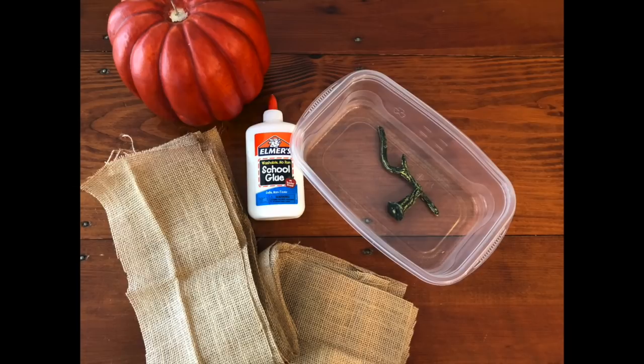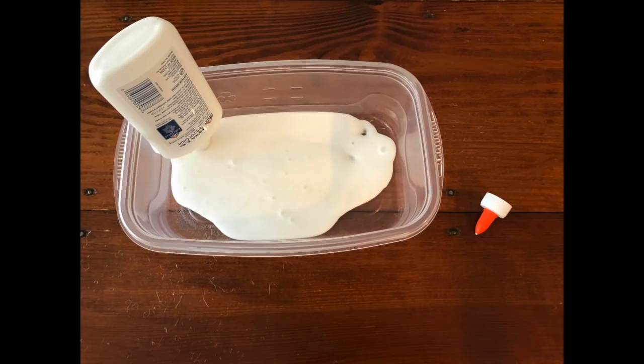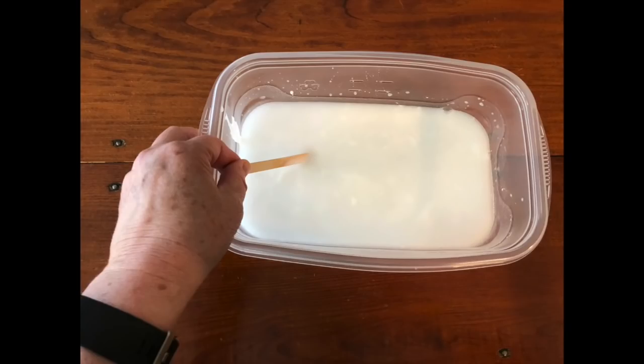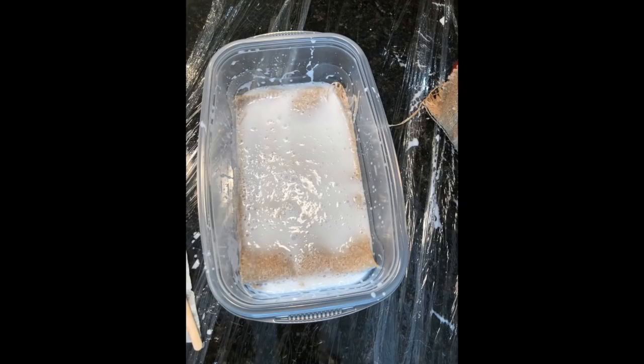I dumped all the contents of the glue container into a plastic throwaway bowl — it can be washed out, but this was just a really inexpensive little lidded bowl. After adding the glue to the bowl, I filled the glue bottle up with water, poured that into the bowl, and used a wooden craft stick to mix the two together. Then I folded the first piece of burlap back and forth so that it would fit down into the glue, doing it step by step — putting a small amount in, smashing it down to get it saturated, folding back until the entire piece was in there.